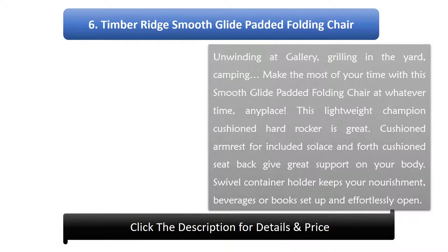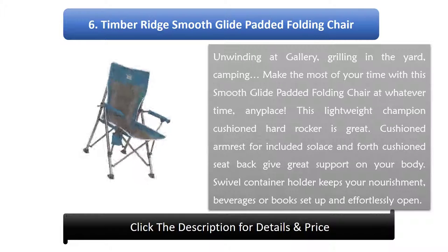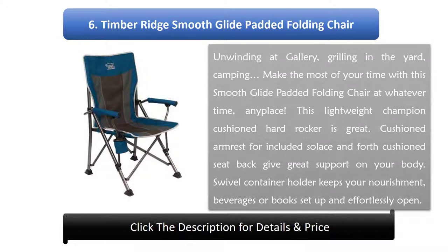Number 6: Timber Ridge Smooth Glide Padded Folding Chair. Whether relaxing on the porch, grilling in the yard, or camping, make the most of your time with this smooth glide padded folding chair anytime, anywhere. This lightweight cushioned rocking chair is great. Cushioned armrests for added comfort and a four-point cushioned seat back provide great support for your body. A swivel cup holder keeps your food, beverages, or books in place and easily accessible.